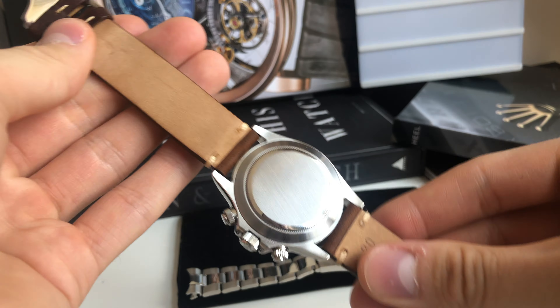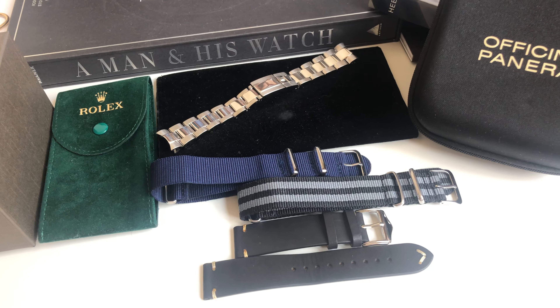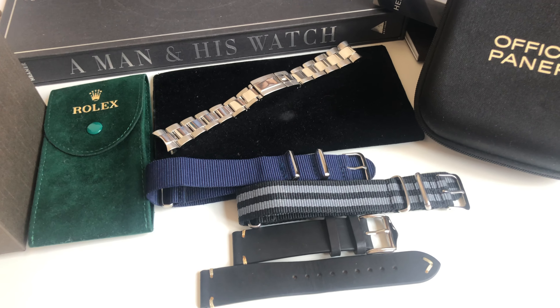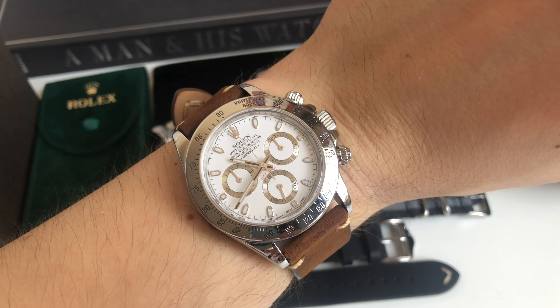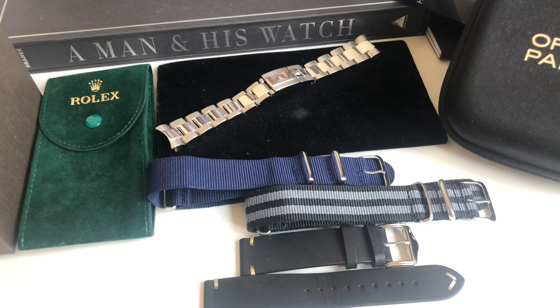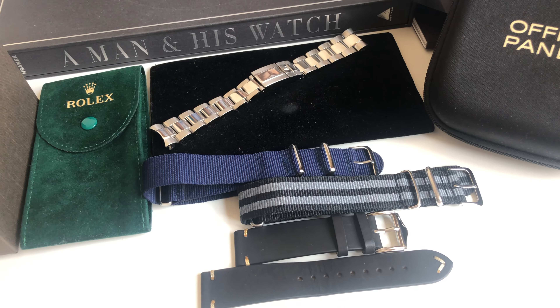That's the whole setup I'm taking with me on my trip, and I'm wearing a Rolex Daytona watch. Thank you guys for watching — please like and subscribe to my channel and stay tuned for more episodes to follow.